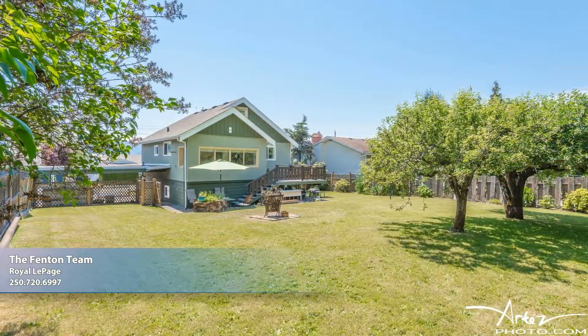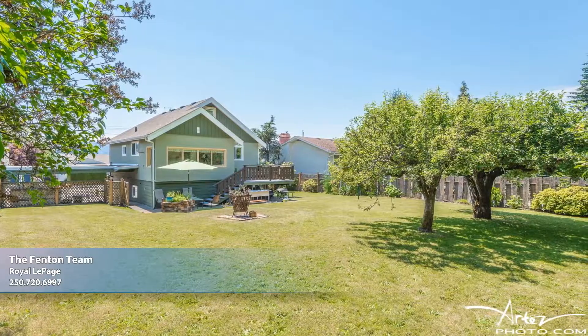Don't miss this beauty. Call today to schedule your tour so you can start calling this house your home.